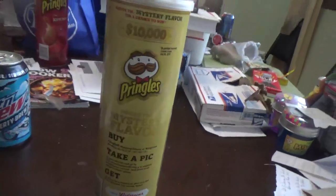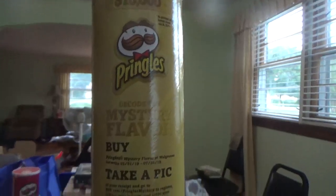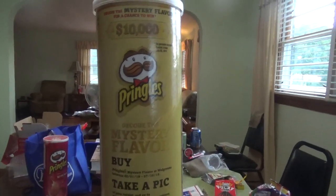I want to hear what you think the flavor is. It's real good, I just can't think of it — there are just so many Pringles, it ain't funny. You just can't remember the can. Give it a shot, peeps, and hopefully you'll be able to win some moolah! Everyone, thanks for watching, and y'all have a fabulous one.